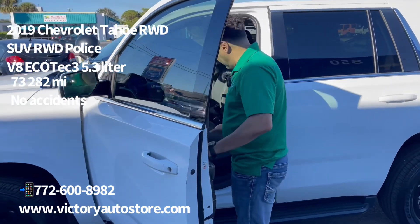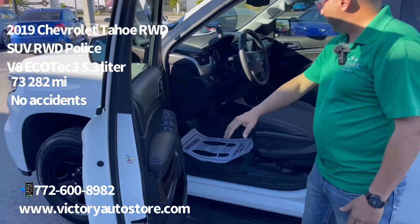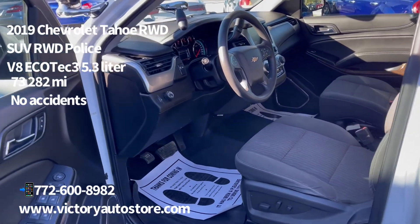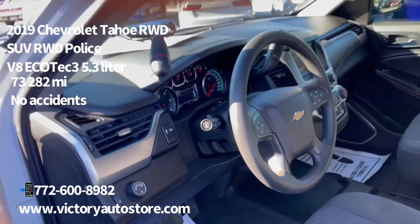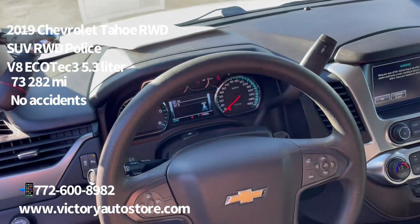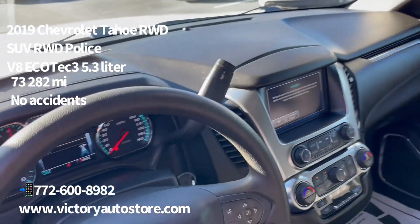It's clean, black cloth interior, power windows, AC. Everything is in excellent shape. If you go inside, take a closer look. It has low miles. It's a 5.3 liter V8 engine.